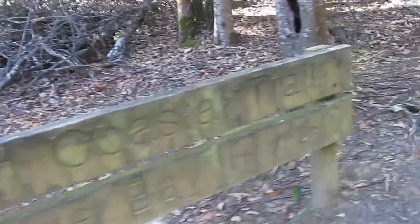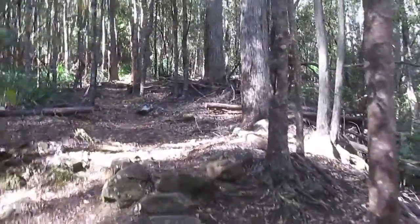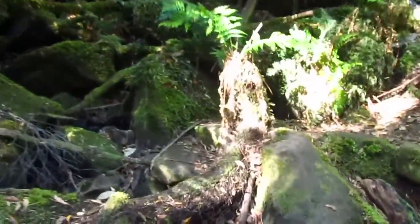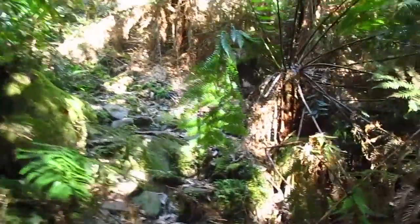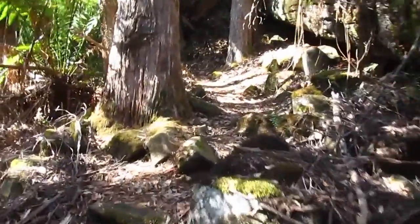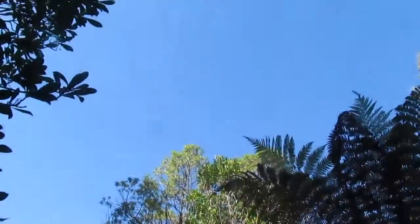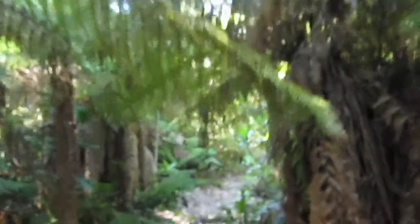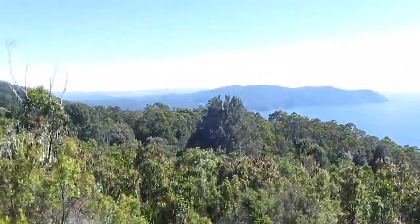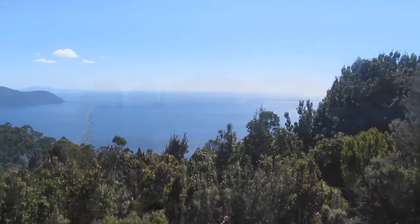We're leaving a little later than anticipated but there's still plenty of time remaining in the day. No more trees, so it looks like we may well be approaching the top of the climb. There's Cape Hoy.